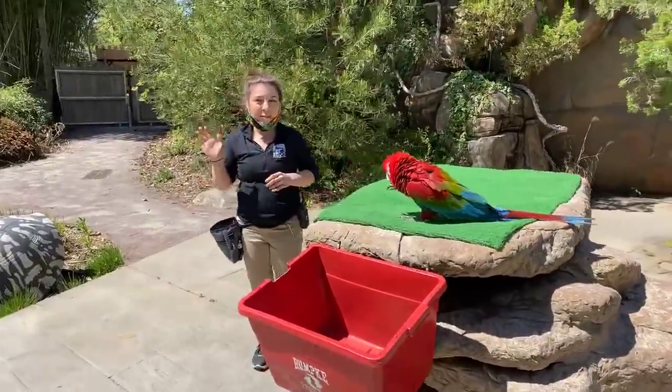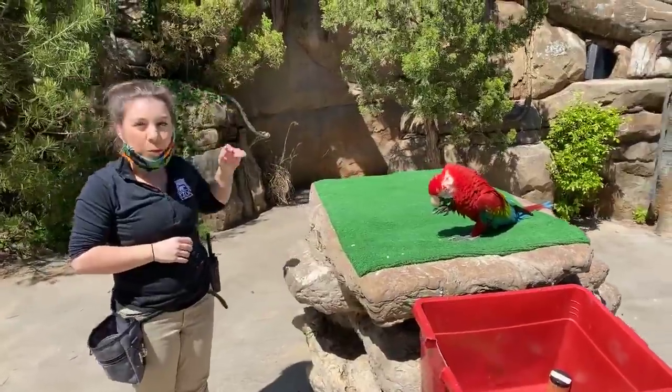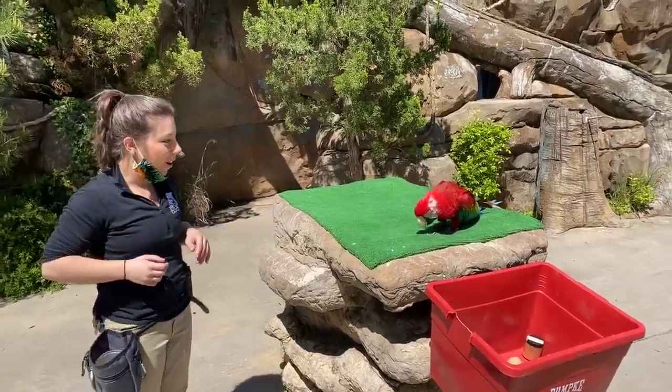Hi everyone, my name is Angela and I am a trainer here at the Cincinnati Zoo with the Wings of Wonder Bird Show. And this here is Fiesta, one of the many stars of our show.